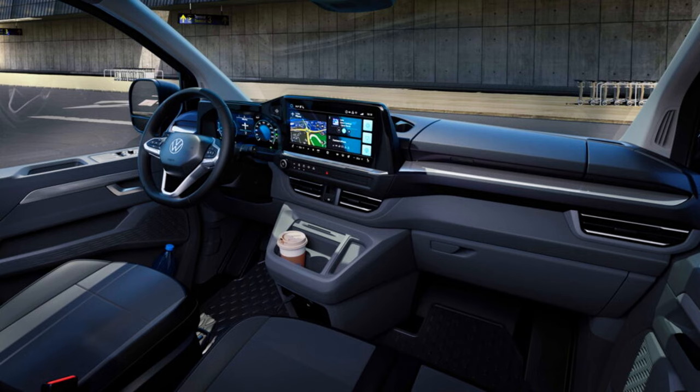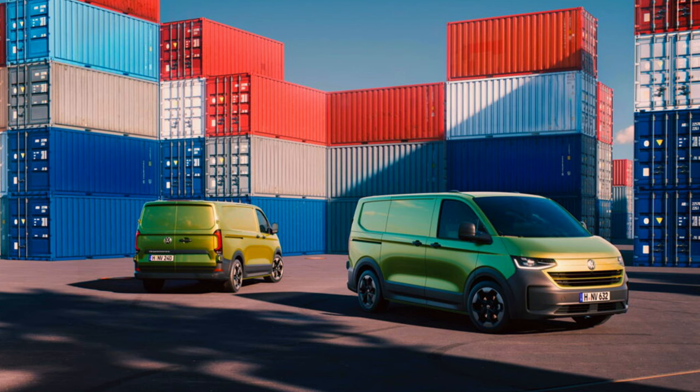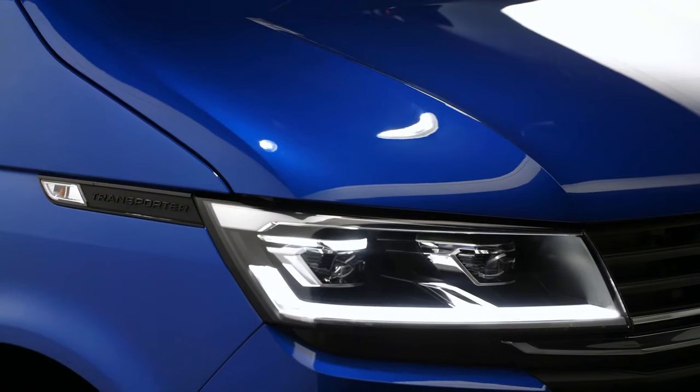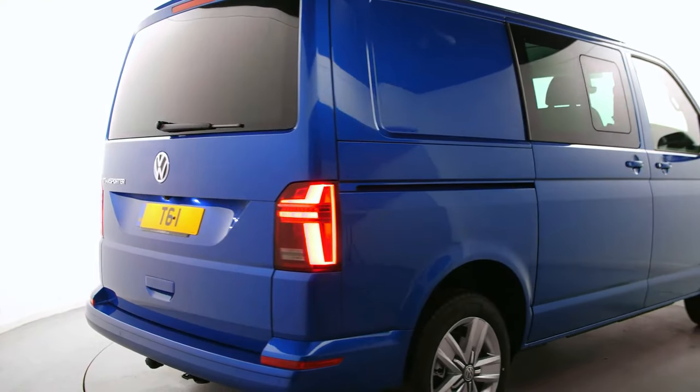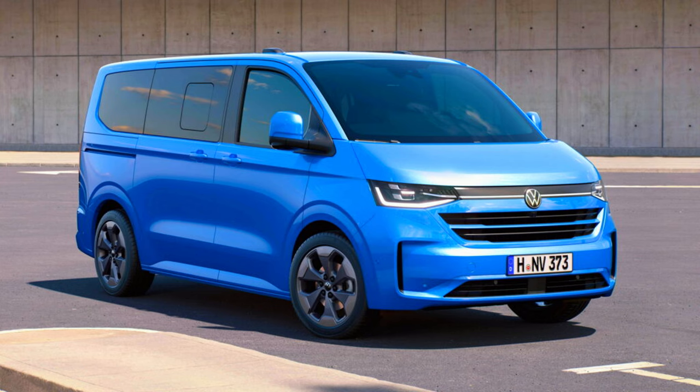We have a blue Caravelle 9-seater in the flagship style trim, and also a green-yellow Transporter panel van in the adventurous Panamericana trim. The Panamericana is distinguished by unpainted bumpers with matching fenders and side moldings, alongside 19-inch Indianapolis alloy wheels. On the inside, there are illuminated stainless steel inlays in the side steps, high-gloss black accents, and special seat fabric with Panamericana lettering.